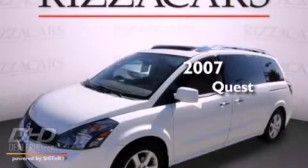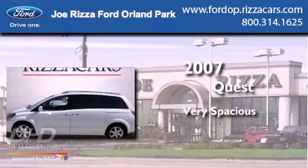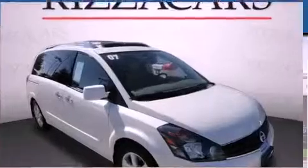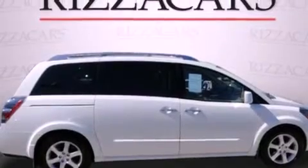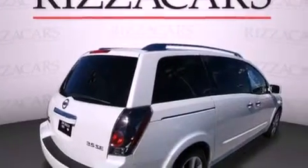This is a 2007 Nissan Quest. Its top features and packages include the entertainment package, a rear-view camera, a moonroof, a DVD entertainment center, alloy wheels, and heated seats that can warm you up in seconds.